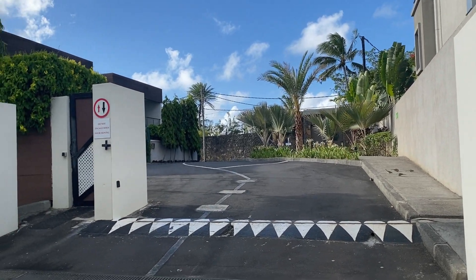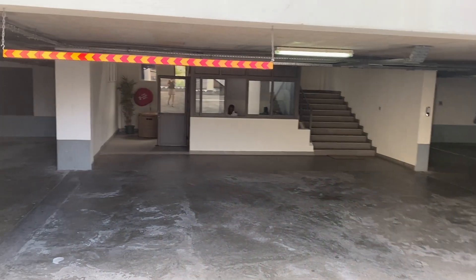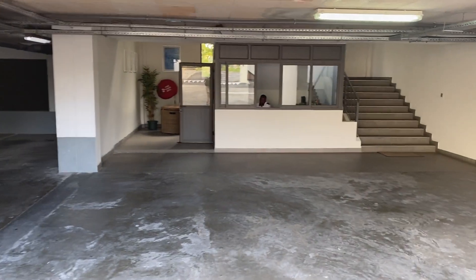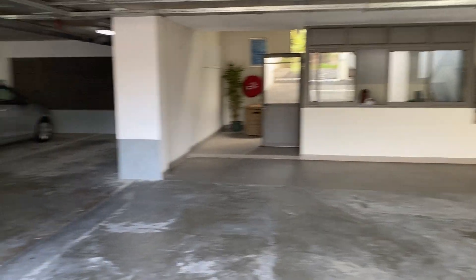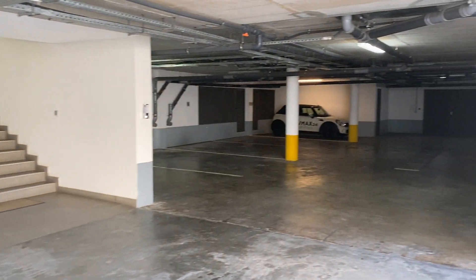Here is the gate entrance, which comes into the basement. You've got security here who pushes the button to open the gate. There's some visitors parking, but there's also an allocated parking per unit.